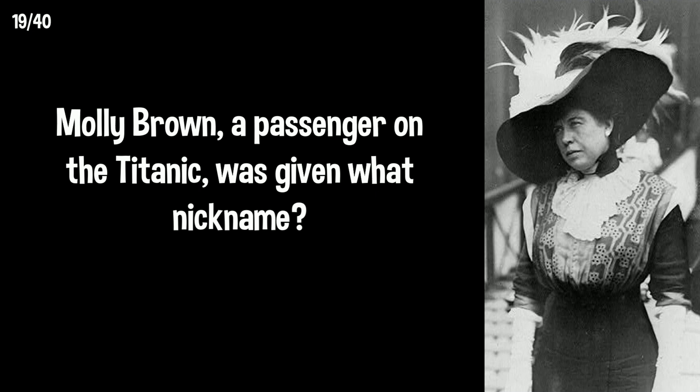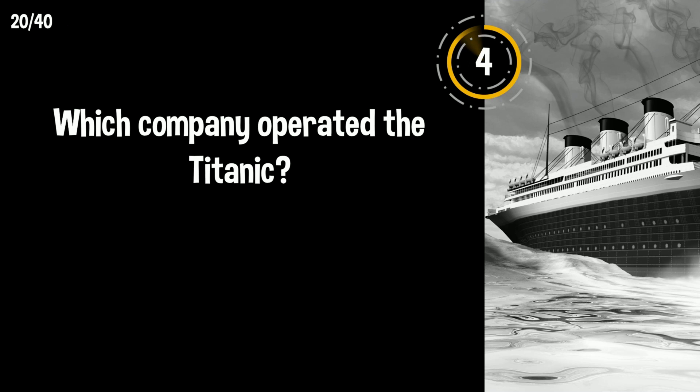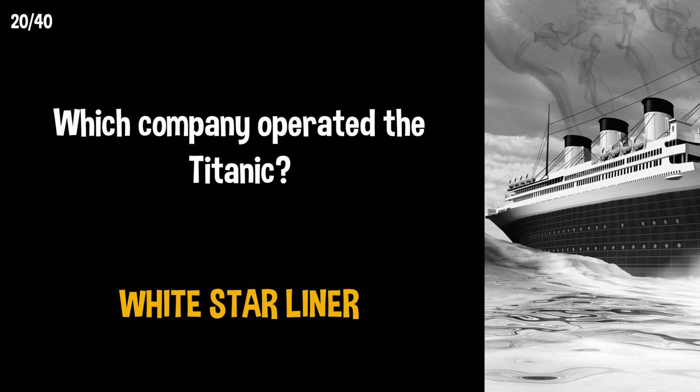Molly Brown, a passenger on the Titanic, was given what nickname? The Unsinkable Molly Brown. Which company operated the Titanic? White Star Line, which ceased operations in 1934.